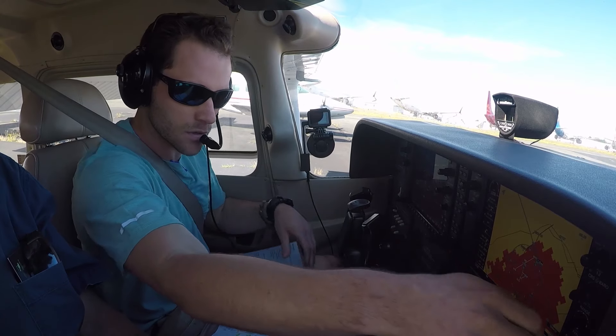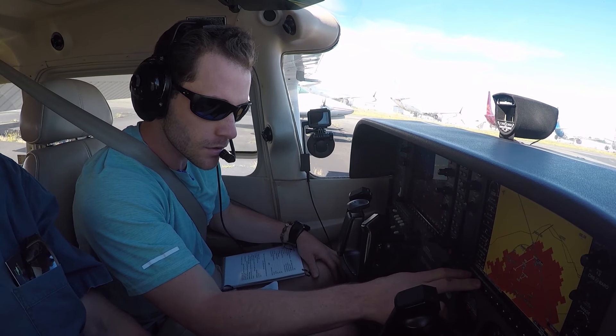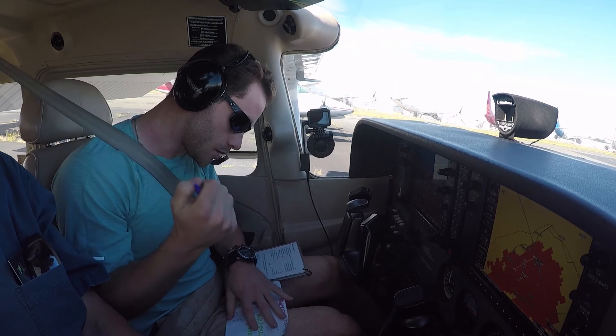Read back all hold short instructions. Runway assignments with call sign. Advise on initial contact you have information Romeo. Alright, we have Romeo.